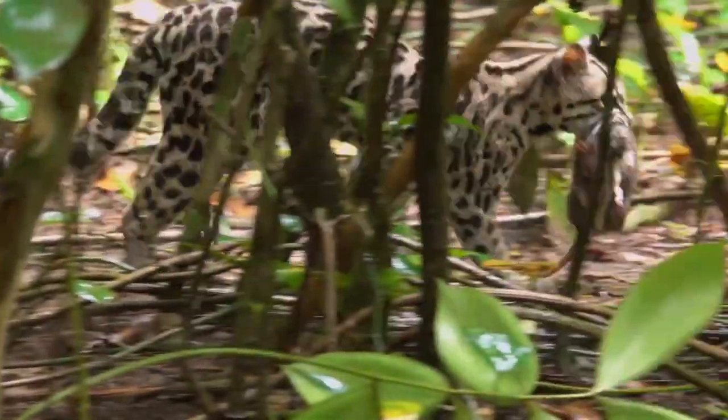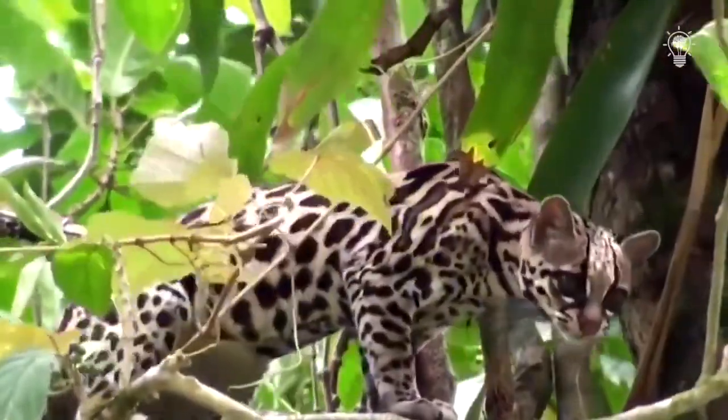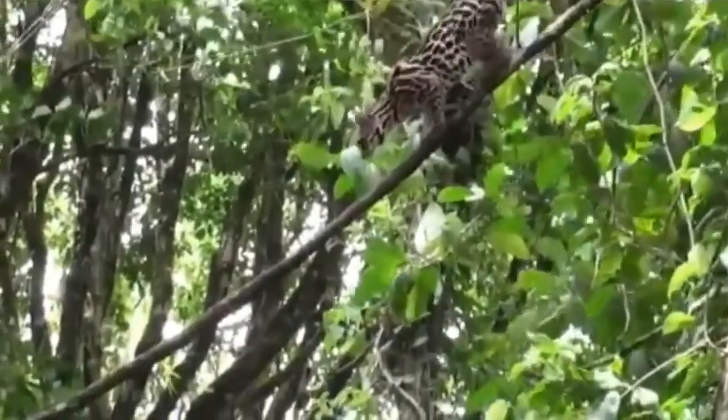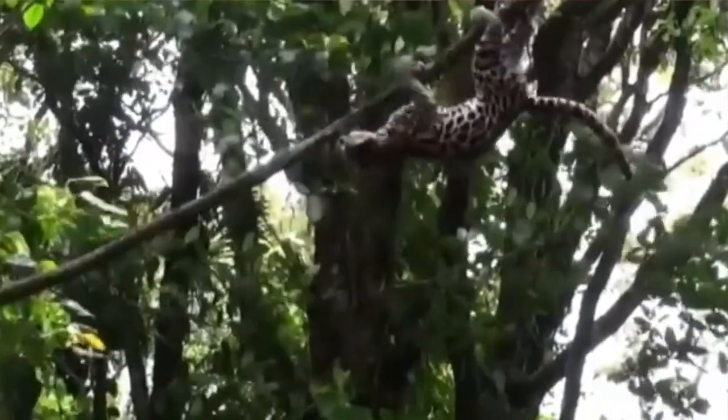The cunning Margay may be small, but they have amazing abilities to survive in the wild. They're symbols of agility, focus, and stealth. Call on their spirit for better ways to adapt to your environment.